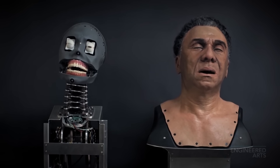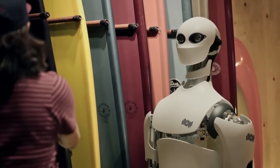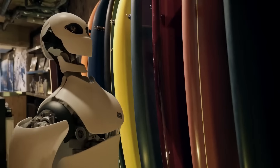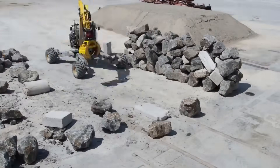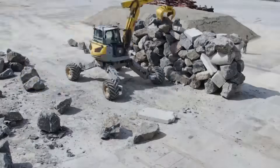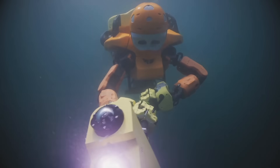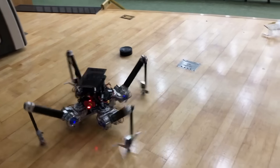Engineering Arts showed how ultra-realistic Mesmer robots are created. The widespread introduction of humanoid robots in Japanese stores as new employees could create a shortage of jobs for humans. A robot excavator using neural networks autonomously designed and built a wall using readily available materials. The world's first humanoid robot diver set a new record by descending to a depth of over 1,000 meters. These and other robotics news are covered in one video.